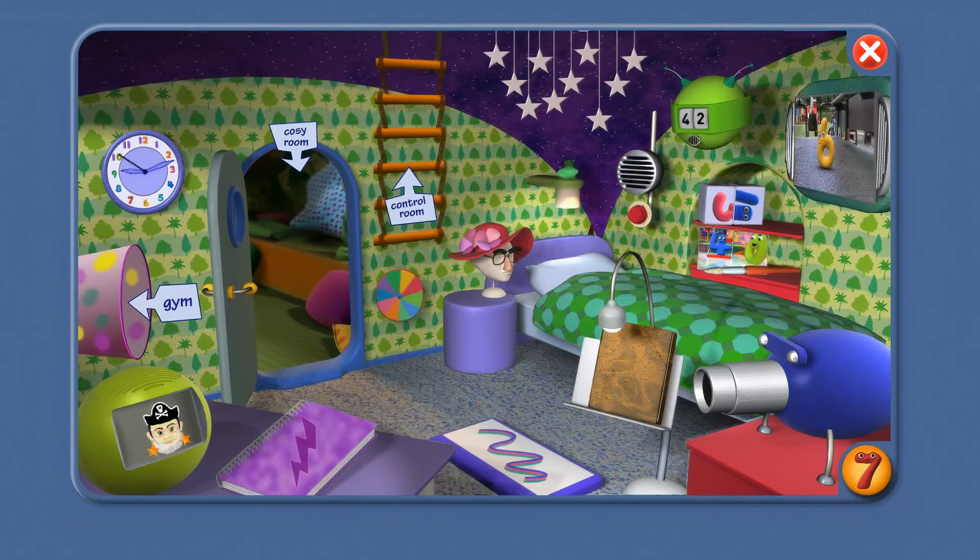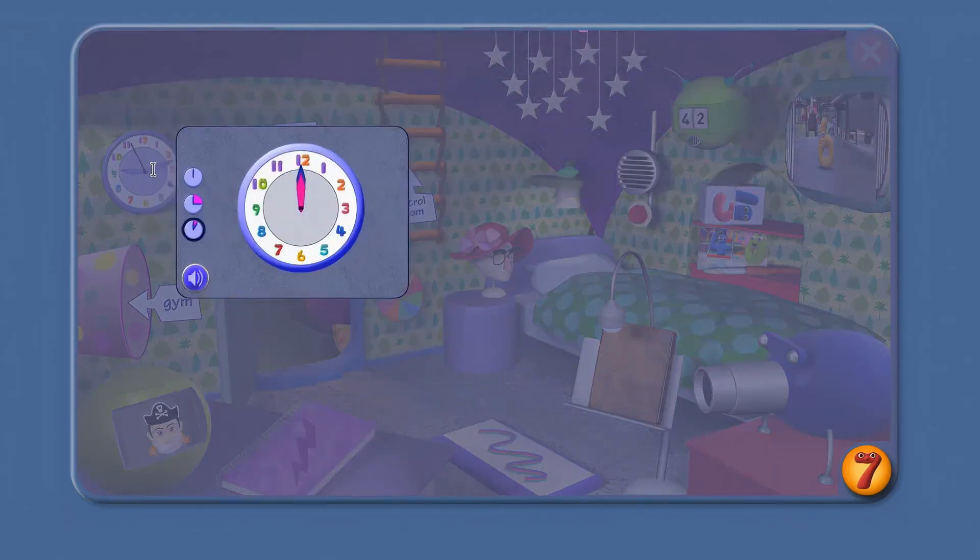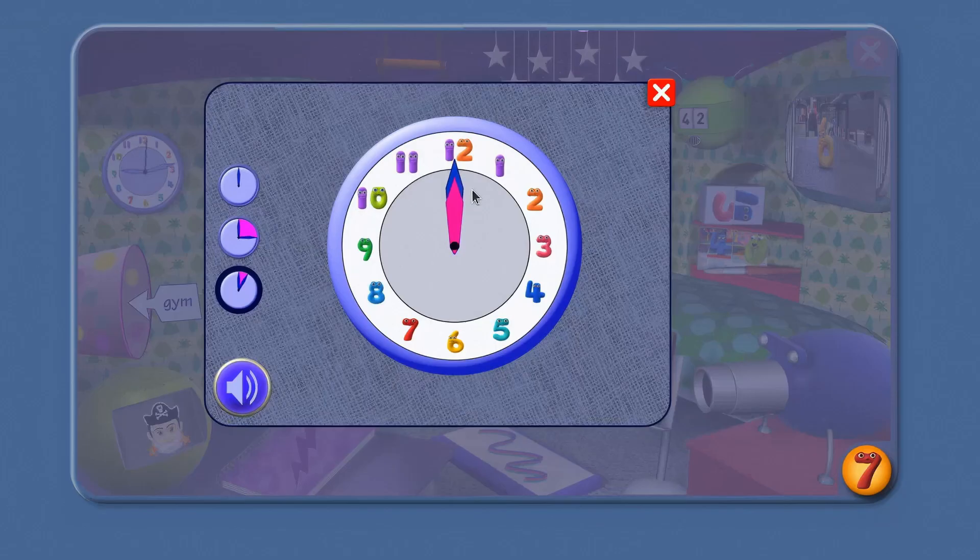OK, Agent, it's very useful to be able to tell the time. Let's have a look at the clock. A big blue hand, a little red hand, and numbers 1 to 12. To tell the time, you need to know your numbers 1 to 12.